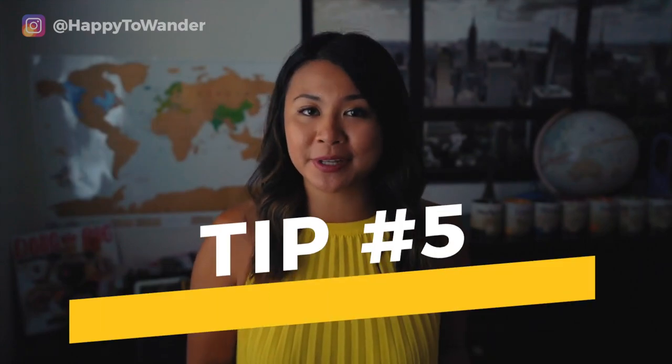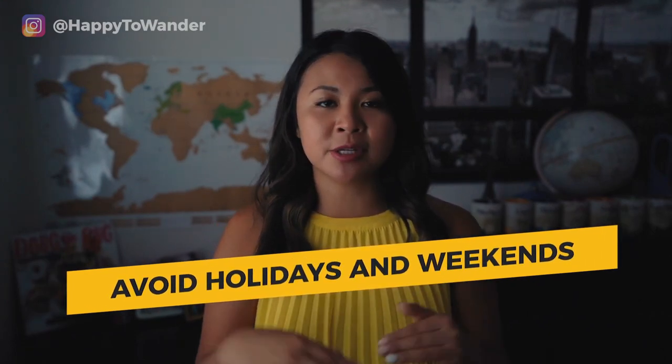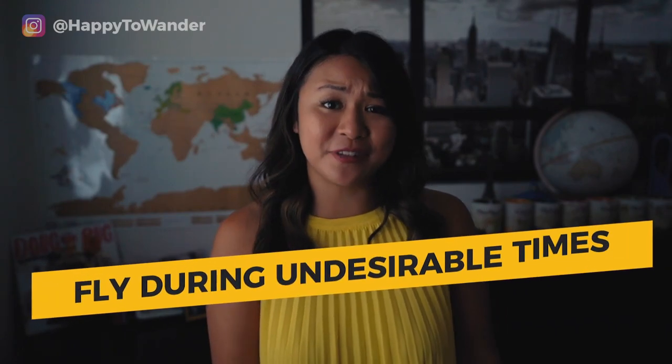Tip number five is to really embrace flexibility. Now this tip isn't for everyone — I know there are certain instances in life when you really don't have much say over your dates or destination. But if you do have the luxury of flexibility, one of the best ways to guarantee a cheap flight is to have flexibility over both your destination and your dates. Some general rules of thumb: try to avoid holidays and weekends if possible, because demand really goes up during those periods. The one exception is if you want to travel during the holidays — you'll often find a really good deal on the holiday date itself, like Christmas Day or New Year's Day, because nobody really wants to fly then.